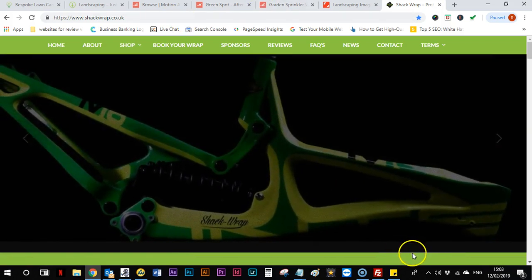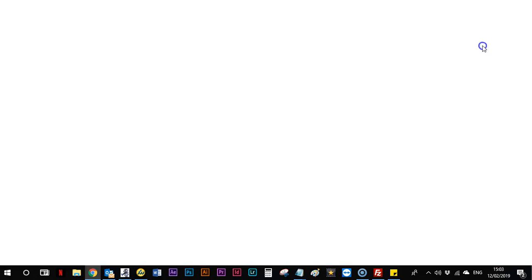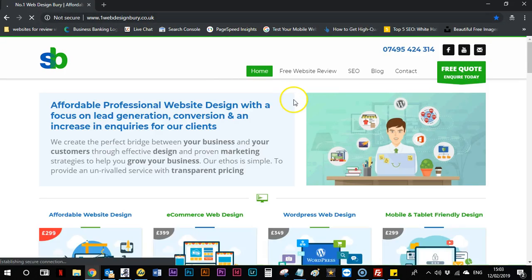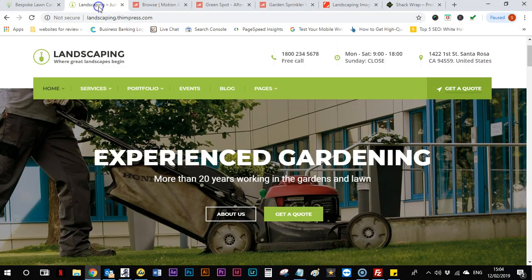The other thing is the cookie box — you need to address that issue, which we do for free if we do a new design. The box that pops up saying 'accept' and the cookie policy is actually law now, so that does need addressing.